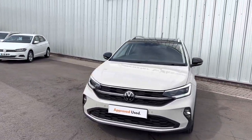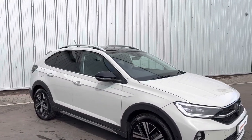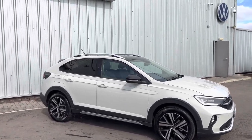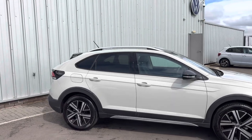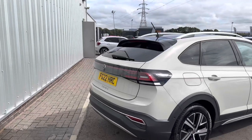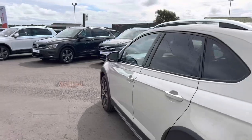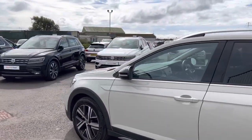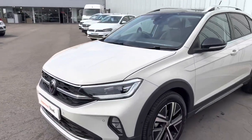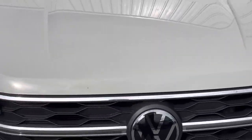It is based on the Style model, which is in the high end of the Taigo range. It starts with Life, then you have Style, and then R-Line which is essentially based on the Style model but a bit sportier. This car has the upgraded 17-inch Tokyo alloy wheels, Ascot Gray paintwork, art velours interior, park assist, and as standard on the Style model you get IQ lighting. It's a really lovely car.